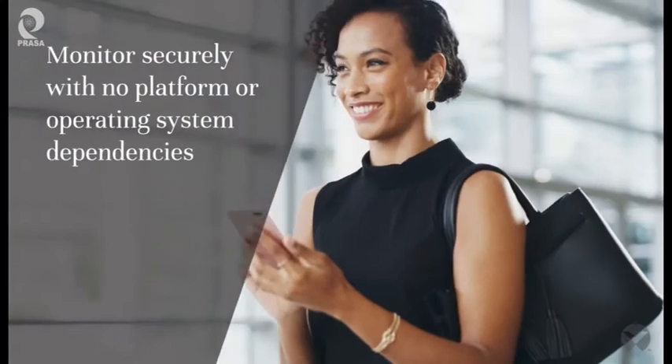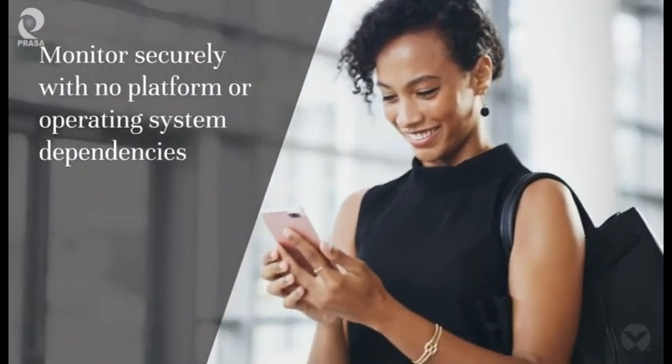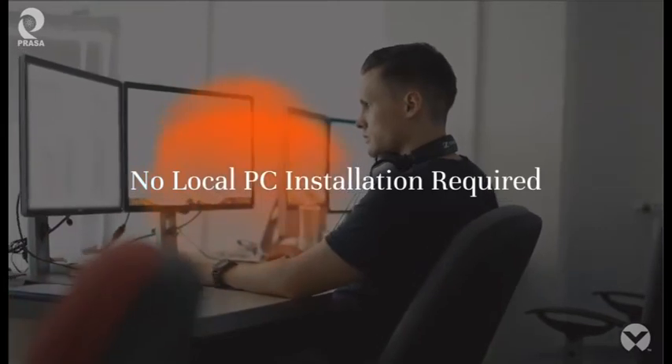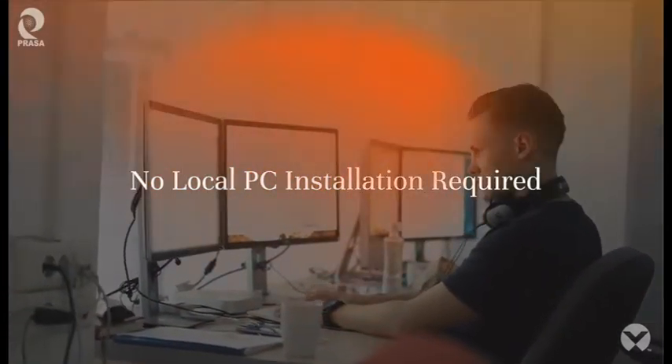Because Albert Battery Explorer Enterprise is web-based, including support for mobile devices, it's simple to deploy, use, and scale up as needed, even on the go. There's no need for local PC installation, and the software is compatible with network security protocols.